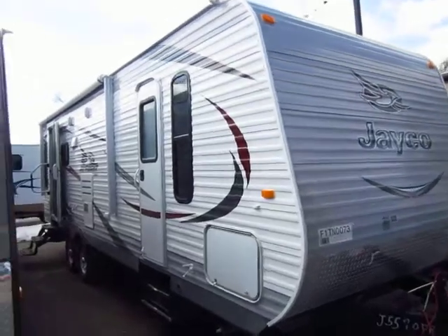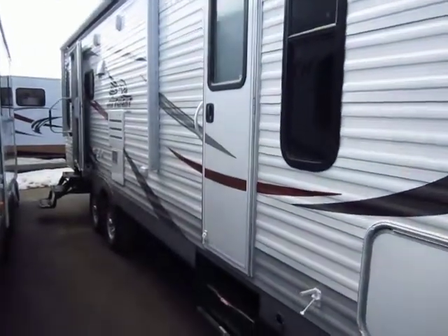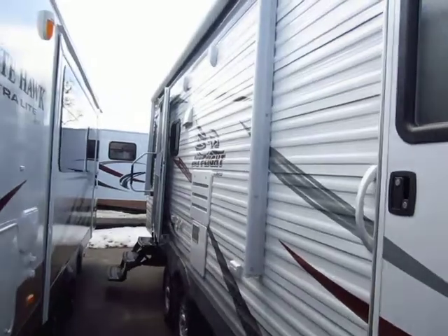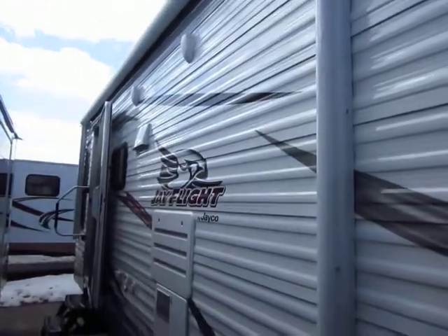There are a lot of reasons why any RV is worth your investment. What I like to do is take some time to show you what makes this one worth your money versus something else in this class. You're going to see more standard features and options, and you're going to see that we dress ours up a little bit nicer than most out there.